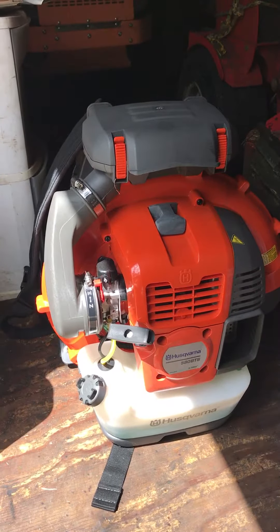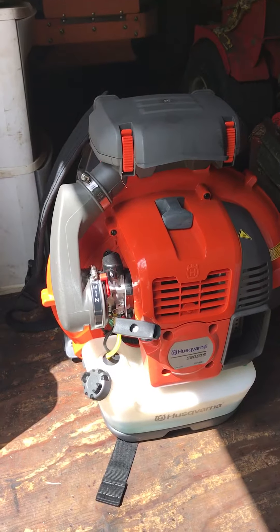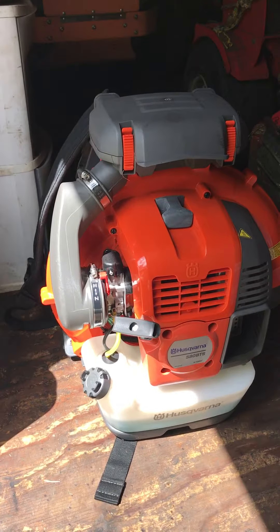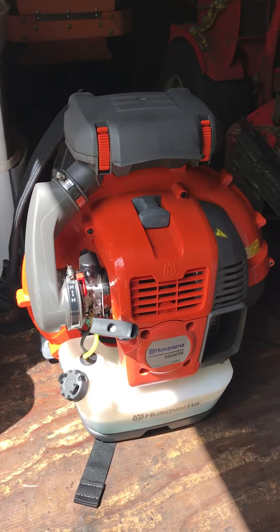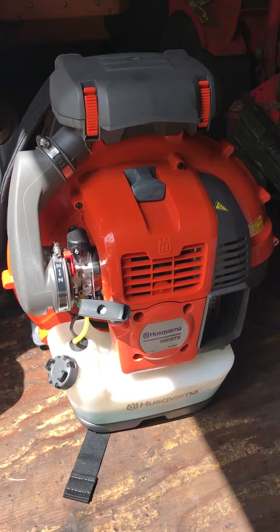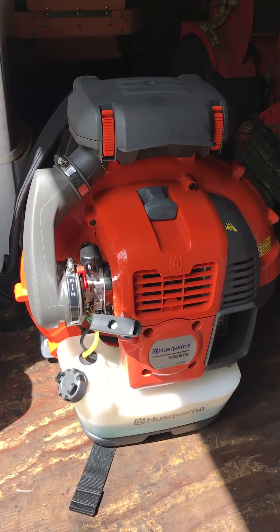I'll try to share that with you tomorrow. I couldn't share the footage of blowing off the cars this morning because it's a dealership and I don't know if I'm allowed to have their name in the background, so rather be safe than sorry. Again, if you're interested in buying a Husqvarna 580 BTS, I totally recommend it. Talk to you guys tomorrow.